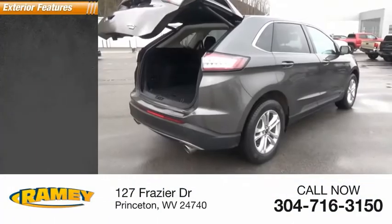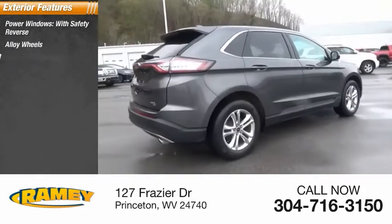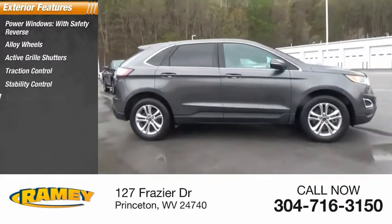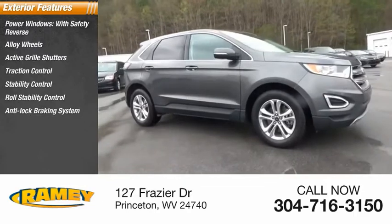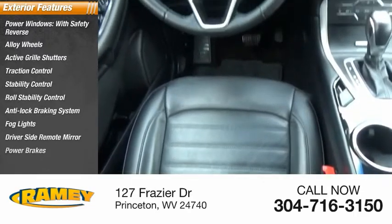Here are some of this vehicle's great options: power windows with safety reverse, alloy wheels, active grille shutters, traction control, stability control, roll stability control, anti-lock braking system, fog lights, driver's side remote mirror, and power brakes.